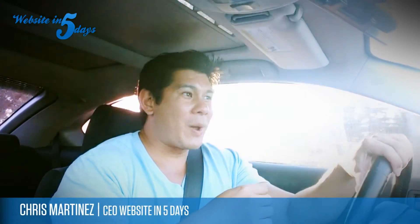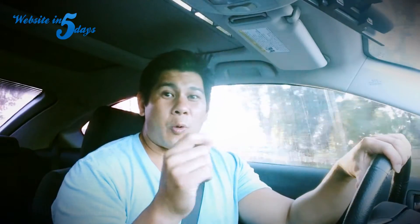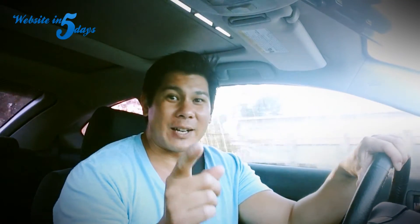Hey, what's up everybody? Chris Martinez, Website in 5 Days. Today I'm going to talk to you guys about how to create great content for your website, and I'm going to try not to kill myself as I drive.